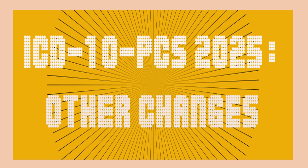Welcome. I am Terri Tropin and today I will discuss changes to the ICD-10 PCS for 2025. These are the changes other than the ones for the circulatory system, which are discussed in a different video. Remember that the 2025 changes are effective October 1, 2024.